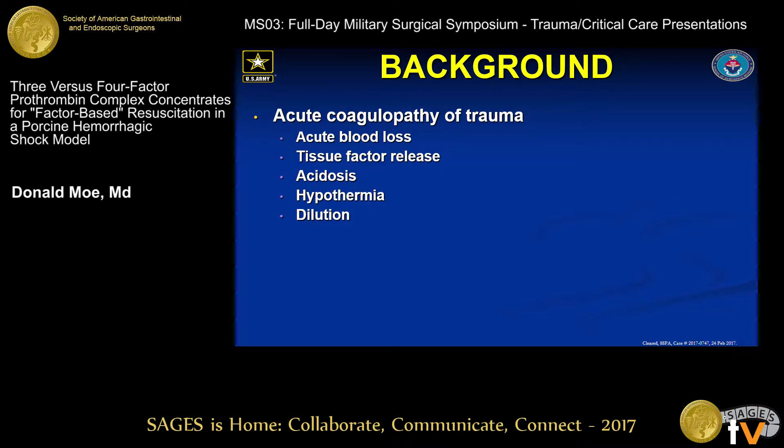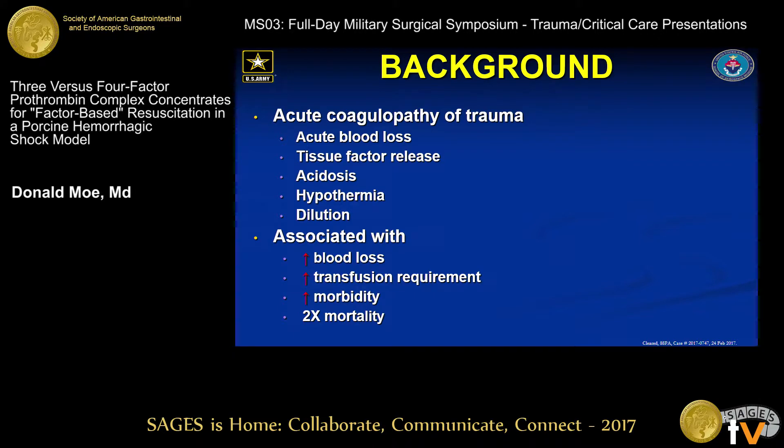As described earlier by my colleague, the acute coagulopathy of trauma results from acute blood loss, tissue factor release, acidosis, hypothermia, and hemodilution. As a result, you see increased blood loss and increased transfusion requirement, increased morbidity, and a two-fold increase in mortality.